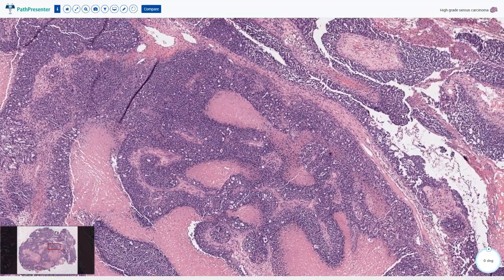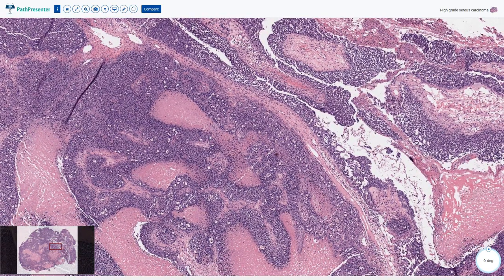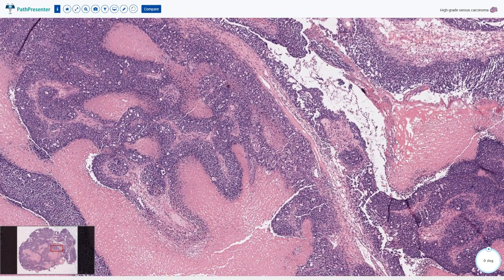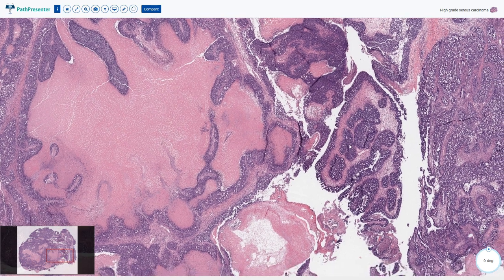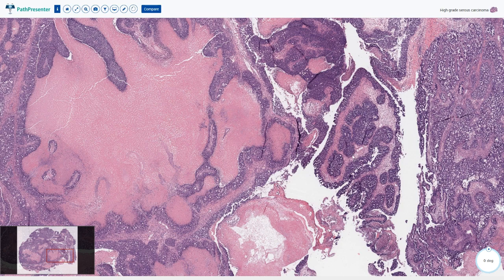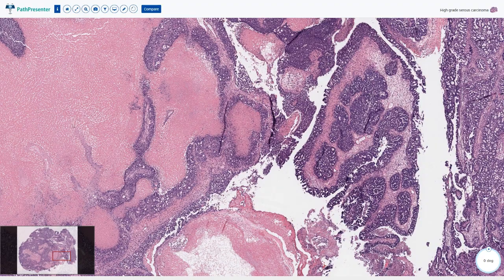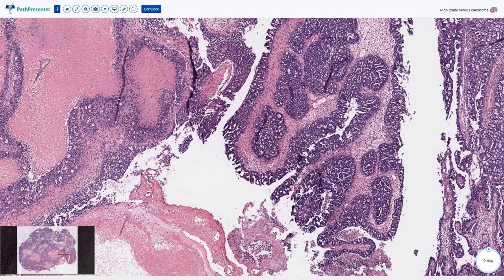If we have representative sections of the tumor we can usually find multiple patterns. This is unfortunately not always the case, especially in core needle biopsies when you are happy to have at least a few viable retained cells. The tumor used to be called papillary serous carcinoma, and therefore we can usually find some hierarchical branching papillae. Some of these papillary structures may even resemble a borderline serous tumor, but if we pay attention to the nuclear details, we can see that the nuclear atypia are too prominent for borderline serous tumor.